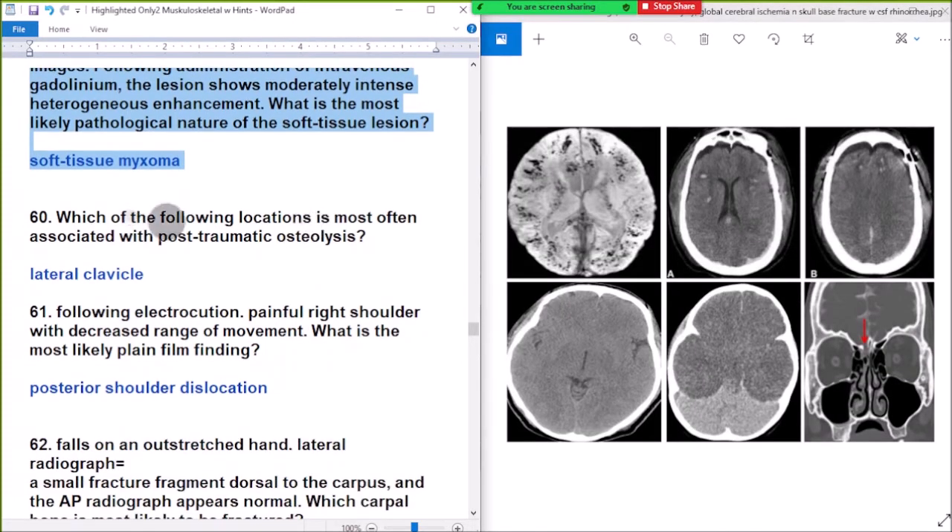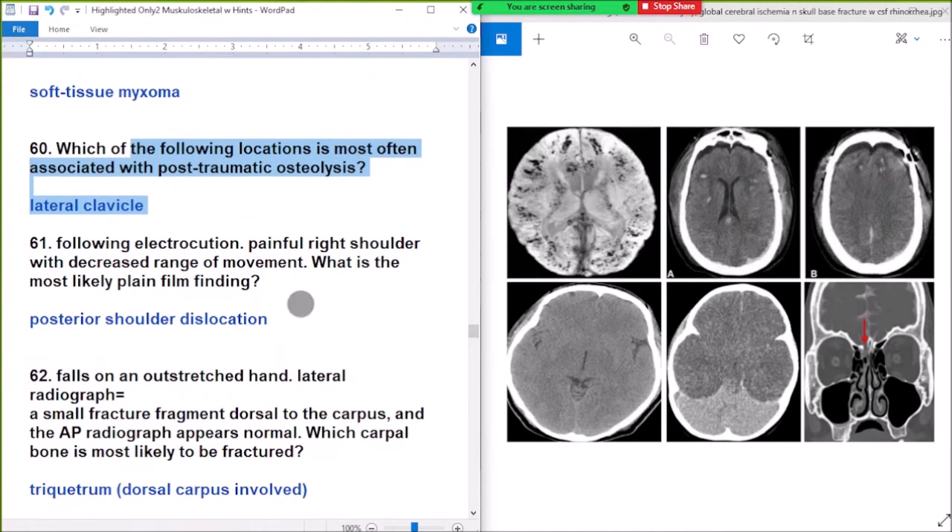Question number 60: which of the following locations is most often associated with post-traumatic osteolysis? Answer: distal clavicle. Post-traumatic osteolysis is associated with the distal clavicle.